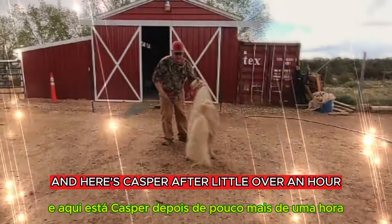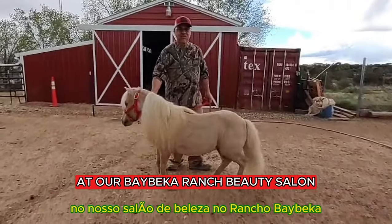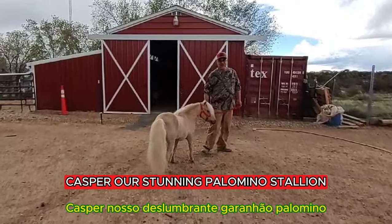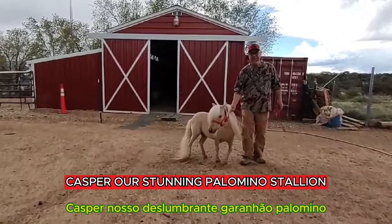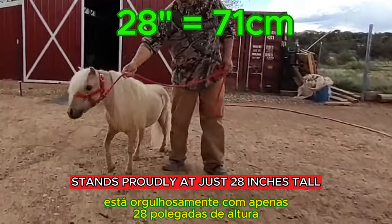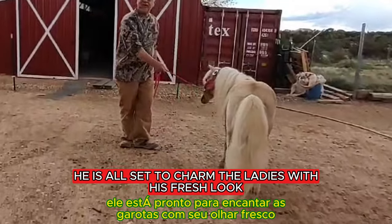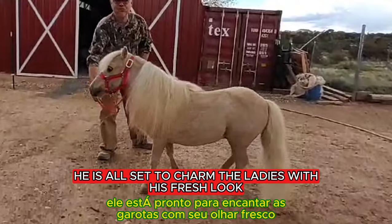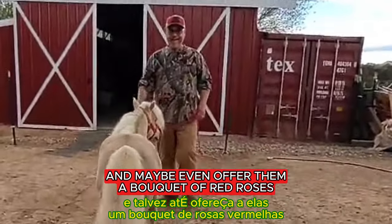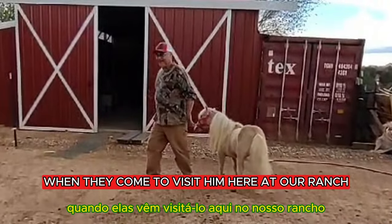And here's Casper after a little over an hour at our Babeca Ranch beauty salon. Doesn't he look fabulous? Casper, our stunning Palomino stallion, stands proudly at just 28 inches tall. He is 15 years old and is all set to charm the ladies with his fresh look — and maybe even offer them a bouquet of red roses when they come to visit him here at our ranch.